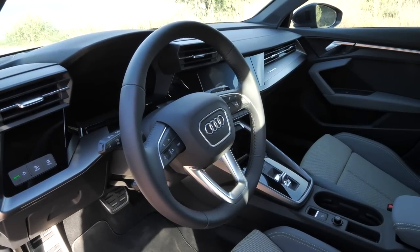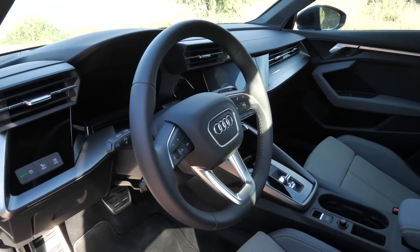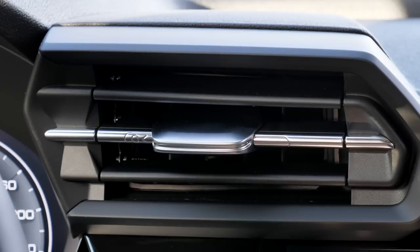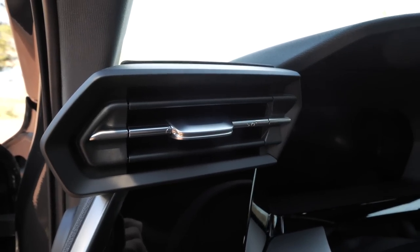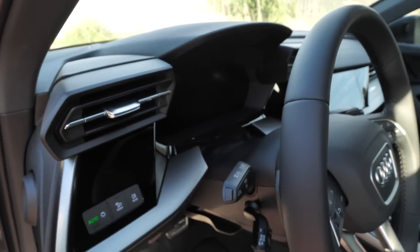New steering wheel: right side for volume, left side to control the digital instruments. These air vents are completely new — they look a little bit attached on both positions, but from the driver's perspective they are symmetrical. That's a very interesting aspect to discuss. The seats are all new, sitting a little bit lower in the vehicle now to give a sportier impression while driving.